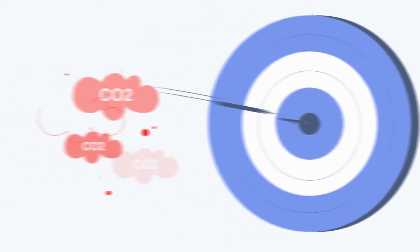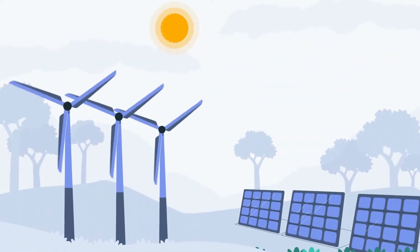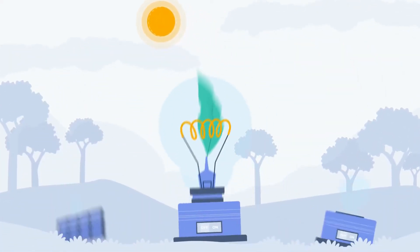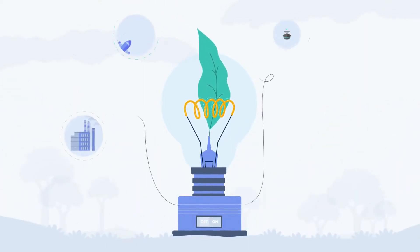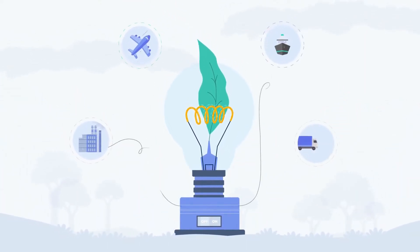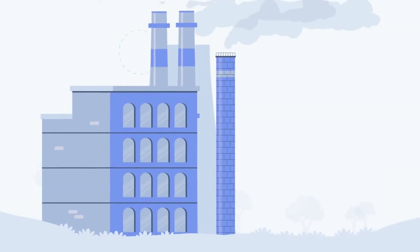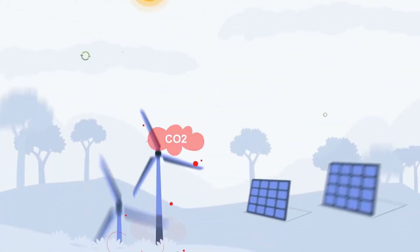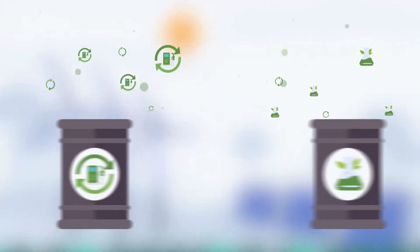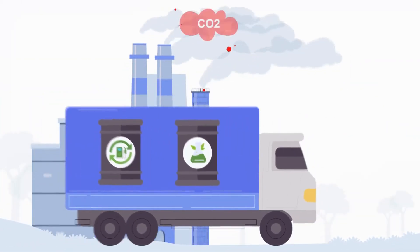The European Union has set ambitious Green Deal targets to reduce CO2 emissions and increase renewable energy deployment. These targets push for innovative solutions to enable industries to continue operating while using greener, more sustainable resources. One such solution is to close the carbon cycle, allowing industries to continue using carbon-containing fuels and chemicals by recycling the emitted CO2 with green electricity.